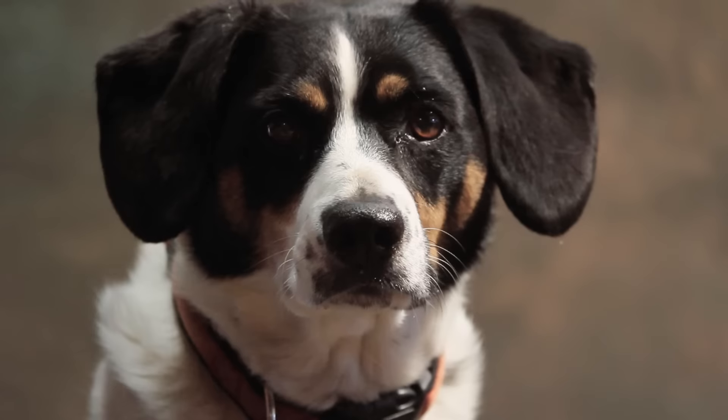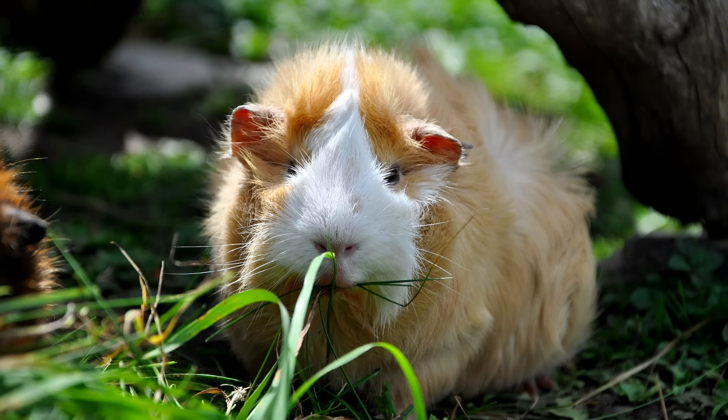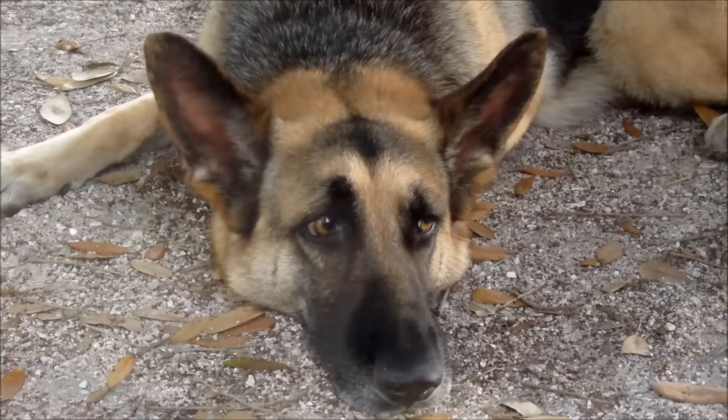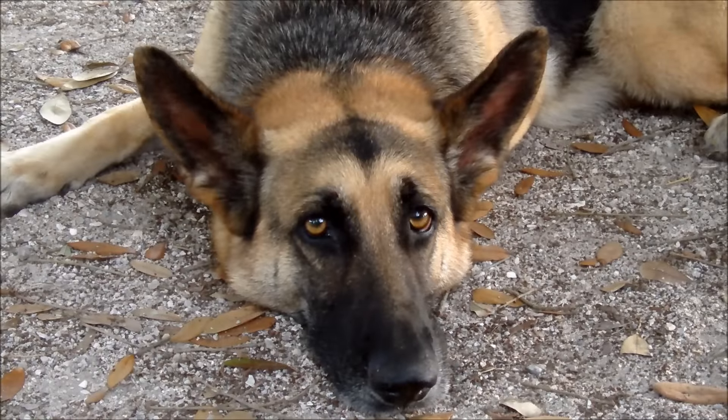Dogs, cats, rodents including hamsters and guinea pigs, and other warm-blooded animals can trigger asthma in individuals with an allergy to animal dander. The most effective method to control animal allergens in the home is not to allow animals in the home.